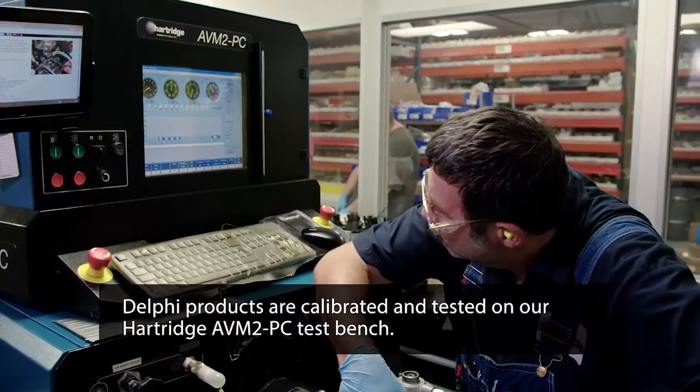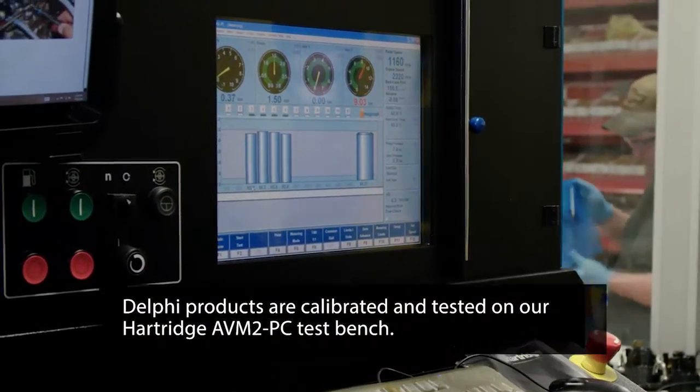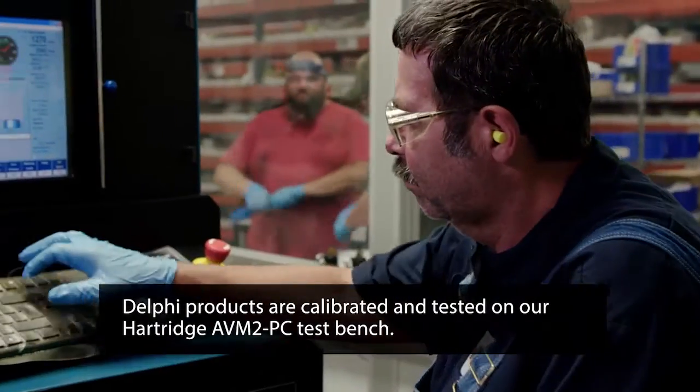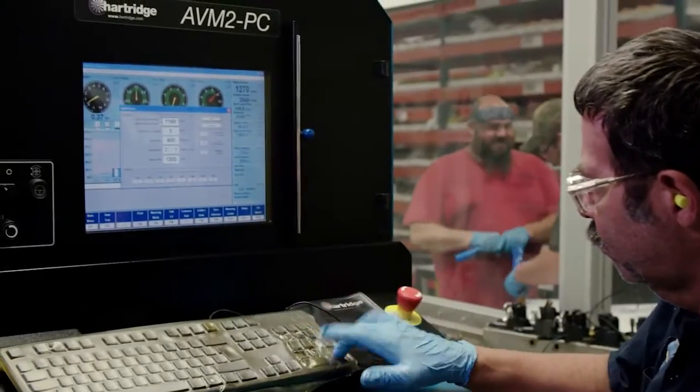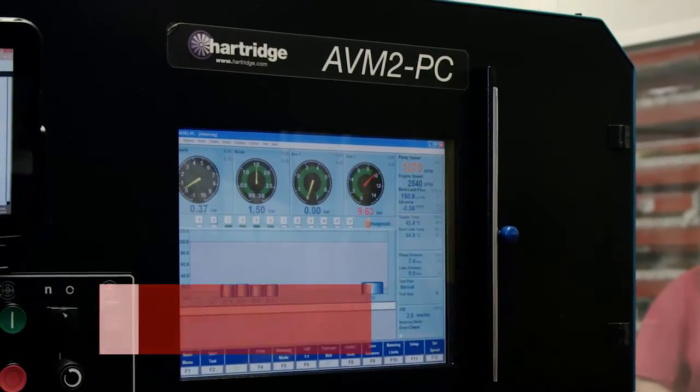Our Delphi products are calibrated and tested on our Hart Ridge AVM2PC test bench. Similar to the Bosch 815, this is a semi-automated test bench that our OEM-certified technicians use to calibrate and test products to OEM specifications.